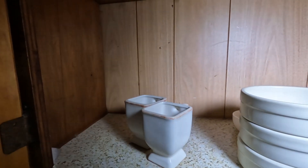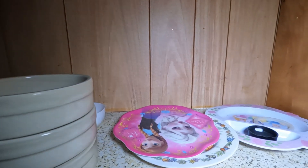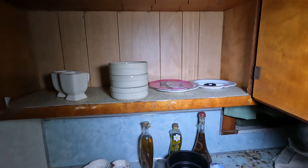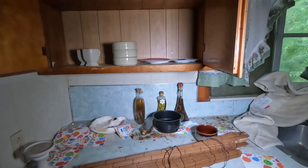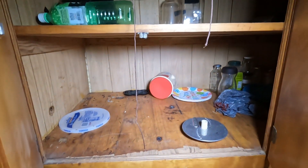Got some dishes left behind. Anything in the cabinets? There's a few things left, not much.